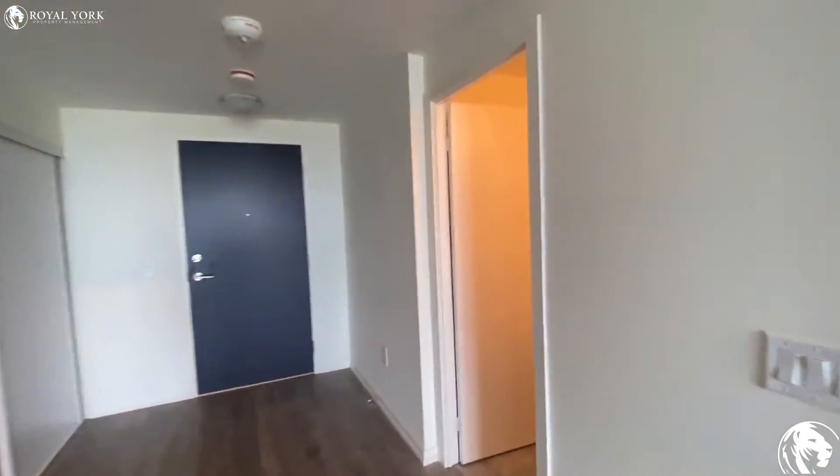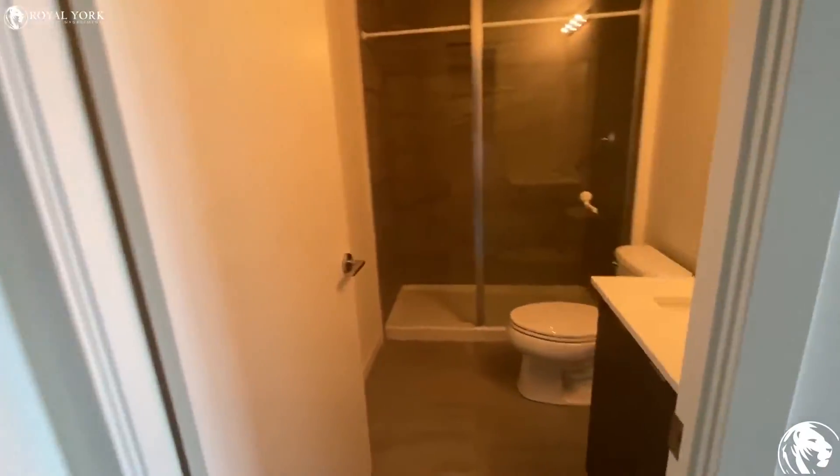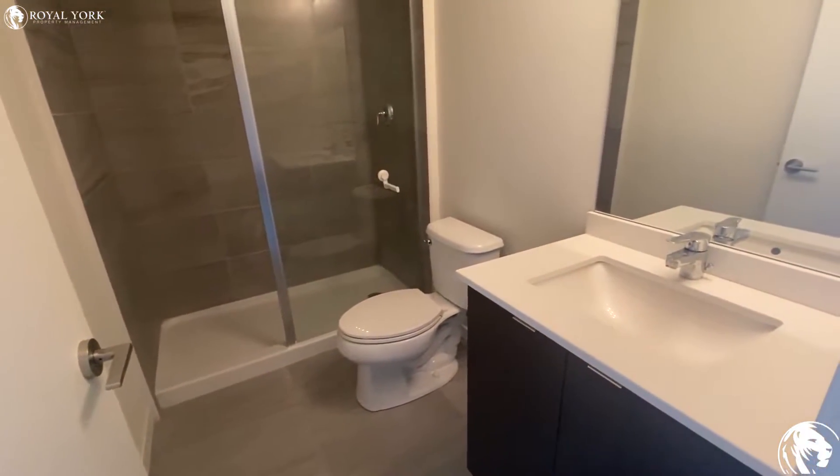Here is our full bathroom with a stand-up shower.